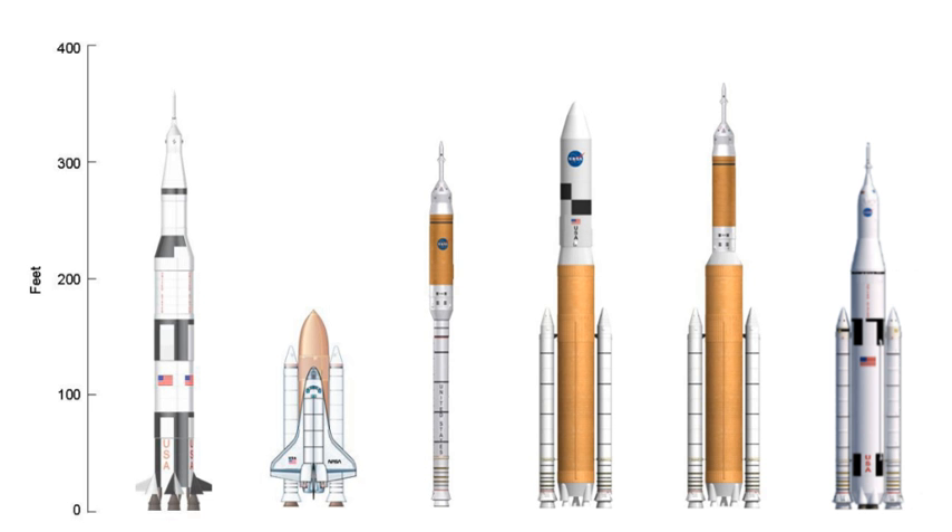A proposal put forth by ATK and Astrium was to use a five-segment version of the Space Shuttle solid rocket booster as a first stage, and a liquid core first stage of an Ariane 5 as the second stage of a proposed rocket named Liberty. Such a design would cut costs and development time by using already proven technologies. Liberty would have been 90 meters in length with a projected capability of carrying 20 metric tons to low Earth orbit. It was projected to be flight capable by 2013 and human certified by 2015, with potential crew vehicles developed under the Commercial Crew Development Programme.